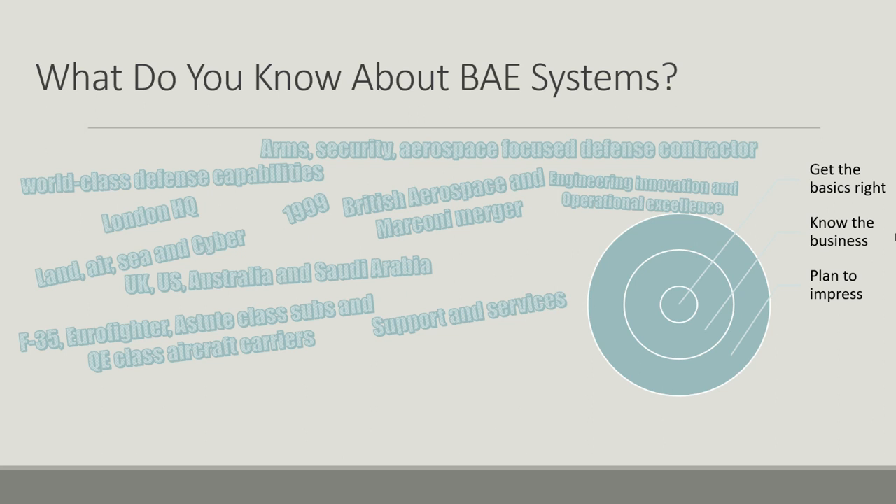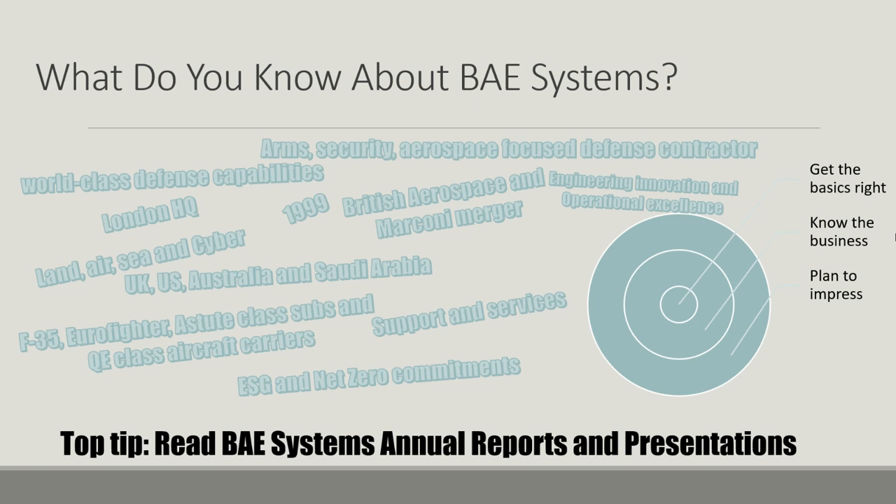It's a good idea to look on their website and in the news — what is BAE Systems currently working on, what are their big contracts and projects? They are headquartered currently in London. A big part of their business isn't just selling new equipment; it is maintaining it and supporting users to use it effectively. They also have ESG and net zero commitments made publicly, and it's worth knowing exactly what they are. They have a corporate social responsibility report where they discuss all those commitments.